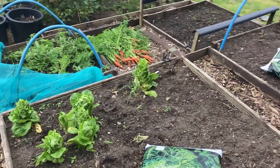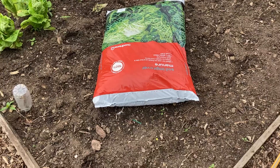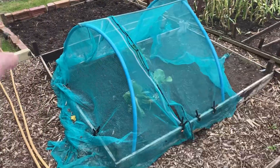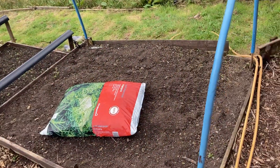The lettuce has bolted but we've had loads off it anyway, and there's going to be a bag of manure going in there too. So it's going to be Japanese onions, garlic and red onions - that's the plan.